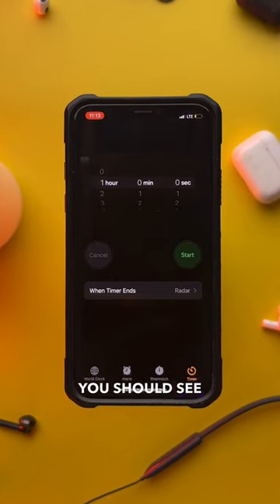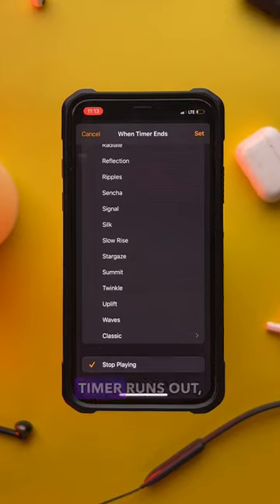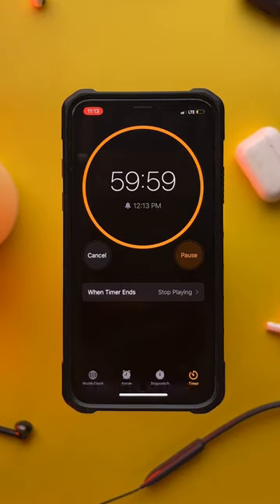Then underneath that, you should see 'When Timer Ends.' Scroll to the bottom and click 'Stop Playing.' So when the timer runs out, your music will stop playing.